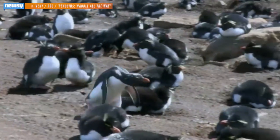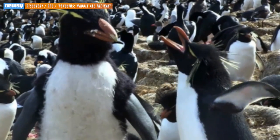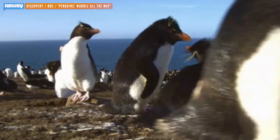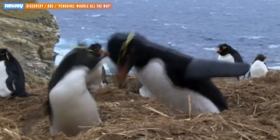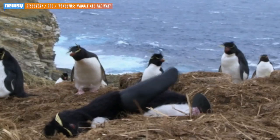Other researchers have tried out these faux penguin cameras before, though. In 2013, Discovery and BBC teamed up for a special called Penguins Waddle All the Way, where a camera-wielding robot penguin infiltrates various groups of penguins.